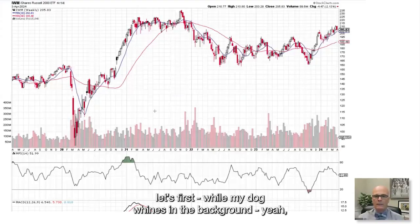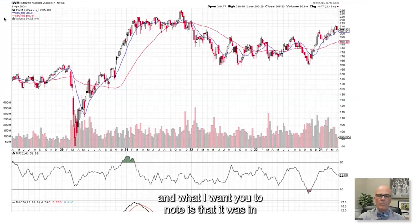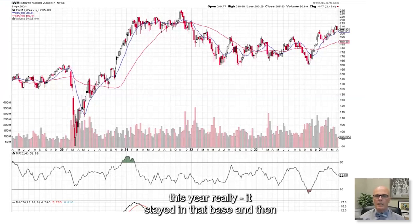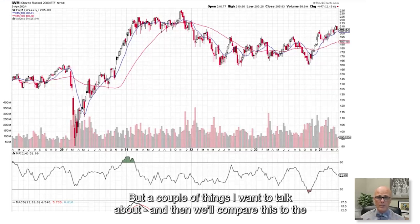I'm going to look at the differences in the charts. Here is the Russell 2000 chart, and what I want you to note is that it was in a long base. It fell quite a bit in 2022 like everything did, then moved into a very long base — basically from the beginning of 2022 until this year. Recently it broke out, just in the past three months or so. We always like base breakouts, so this is a bullish chart from a pure technical point of view.